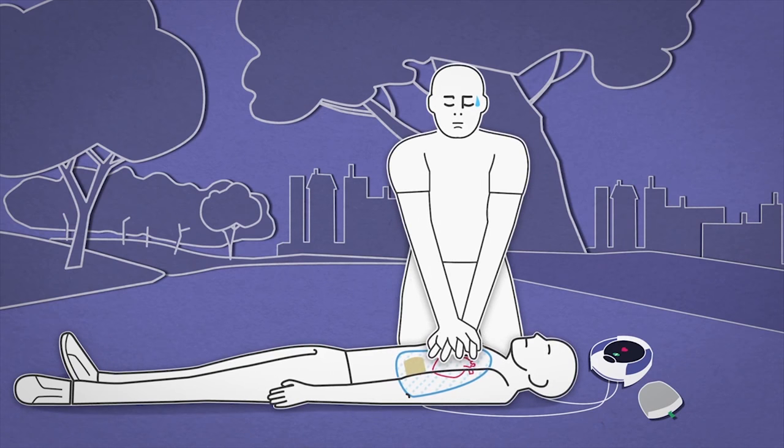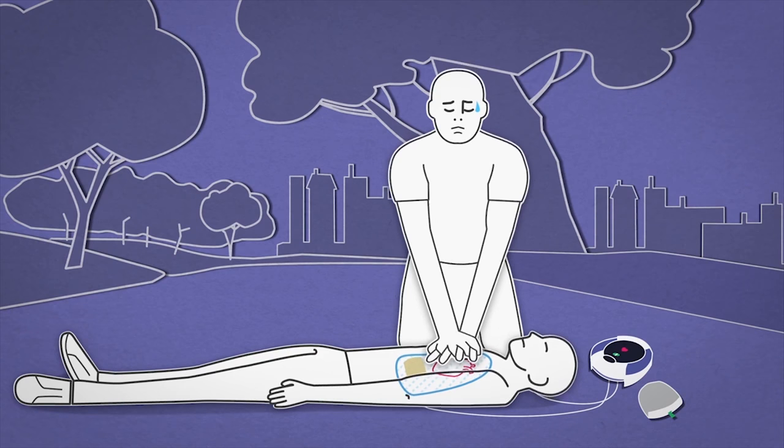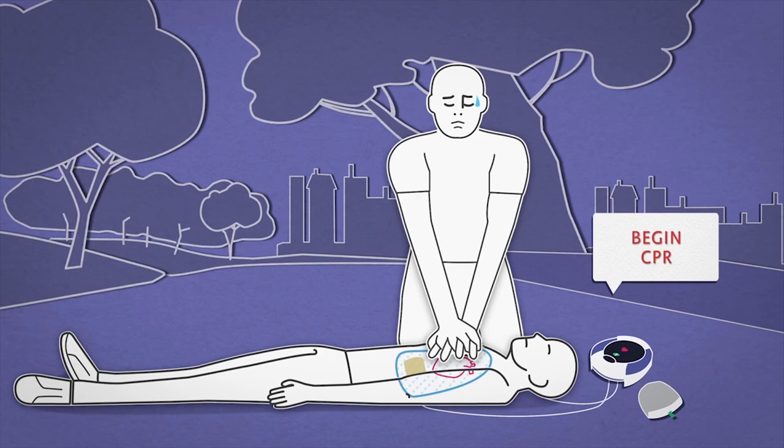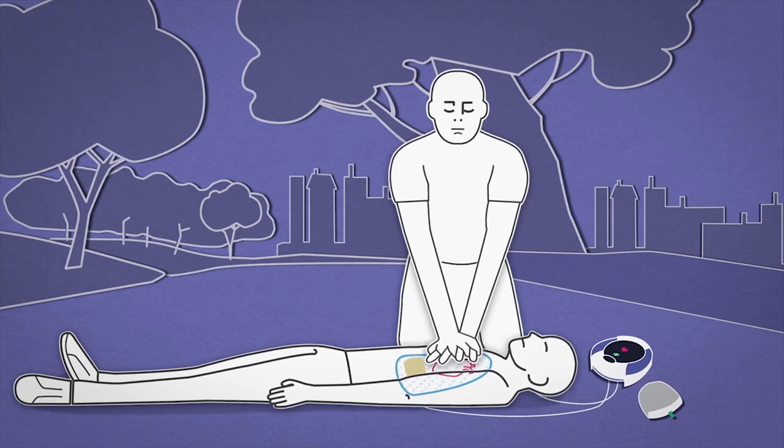This real-time feedback is very important, as rescuer fatigue may set in after as little as one minute, resulting in slower compression rates. CPR Fraction — the percentage of time that CPR is performed — is also an important parameter for CPR compressions.